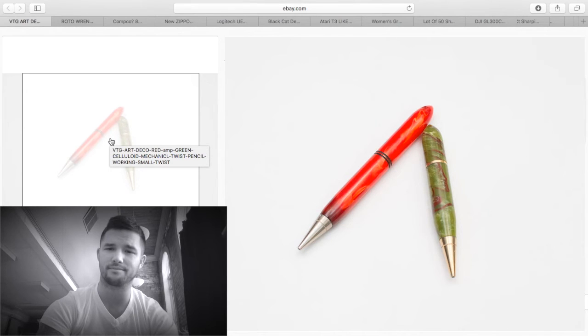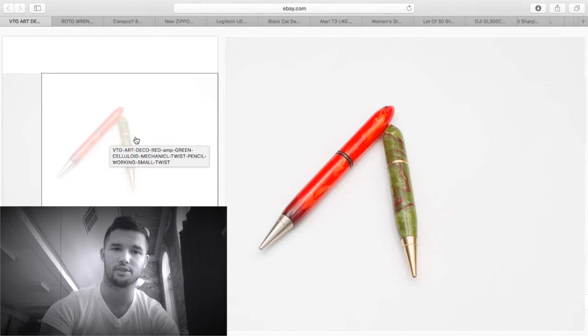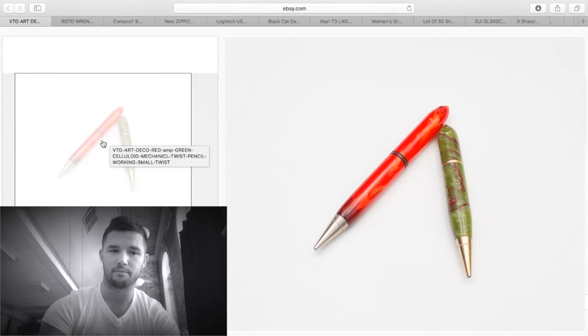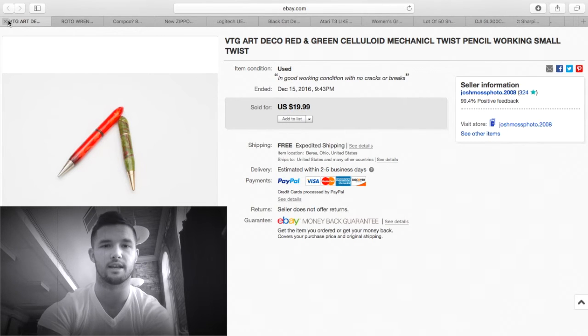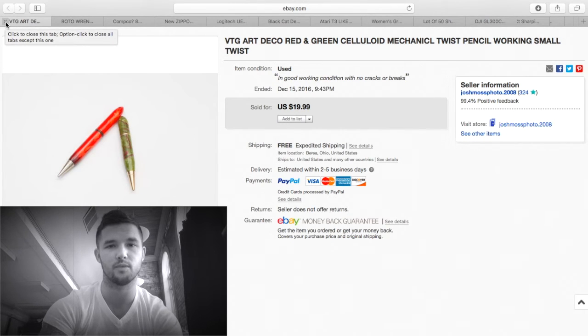These were just in a junk box — I don't really have any money into them. I sold them for $20 for the pair. They're pencils — keywords: red, green, celluloid, mechanical twist — all very important. Keywords are very important. I can't stress that enough. If you take one thing away from this video, it's keywords, keywords, keywords. If you don't know what you're selling, just put some descriptive keywords in there.